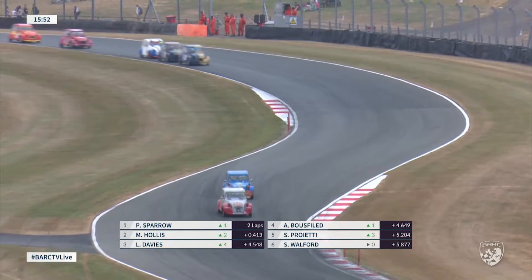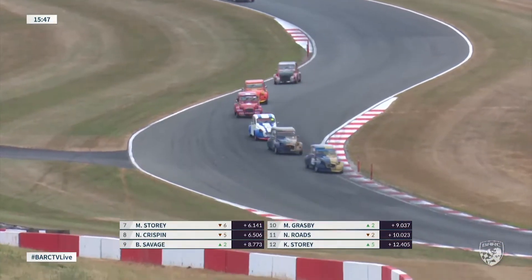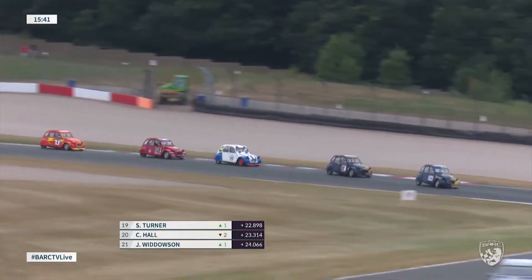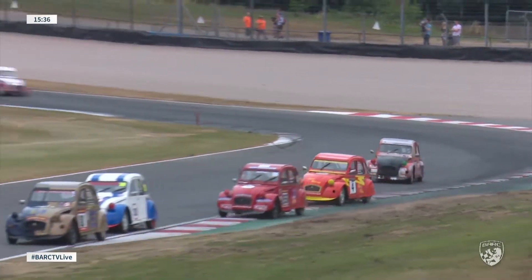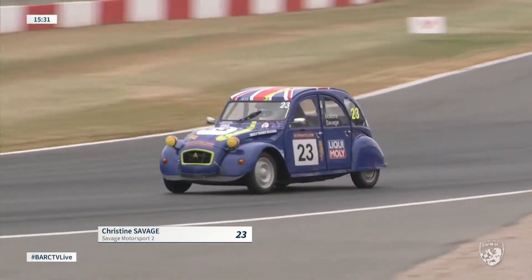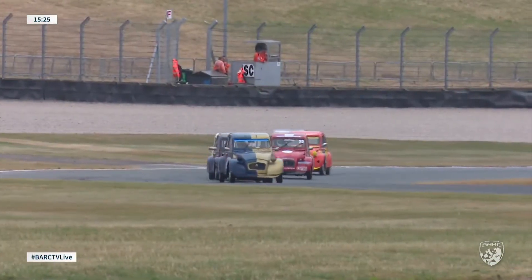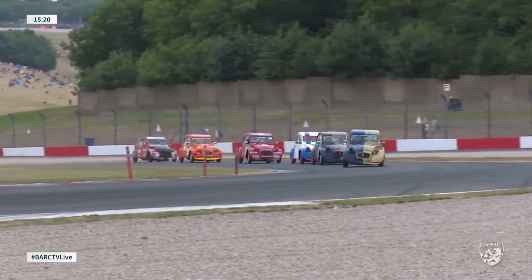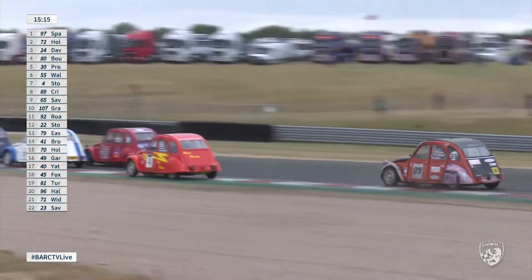Two leaders heading down the Craner Curves. At the back of the field, Christine Savage at the moment in the number 23 machine. So everybody's still running — all 22 took the start. The battle for third has opened up slightly now, with Leon Davies ahead of Ainslie Boosfield. They're being challenged by the blue and white number 30 of Sandro Proietti, the ex-Fiat racer. Christine Savage — the car shall hand over to Adam Bollens for race two — heads through Redgate corner at the back of the field. Still Leon Davies heads this train of six 2CVs, for third place 89 Nick Crispin — that slightly battered looking 89 car.